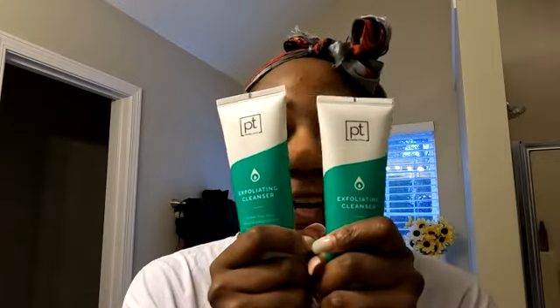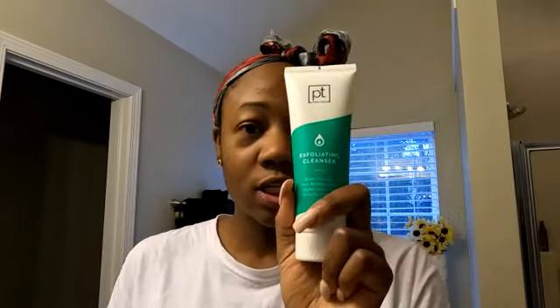Good morning YouTube! Today I am going to be starting back on the Perfect Tone regimen. I don't have all of the products just yet — I do have the cleanser, the clarifying gel, and I believe the refining cream is on its way. For today, I'm just going to wash my skin with the cleanser and moisturize. Other than that, I'm working from home today, so let's get into it. I'm so excited!